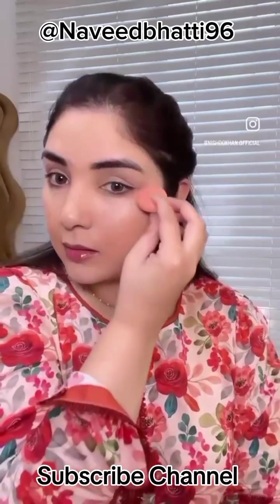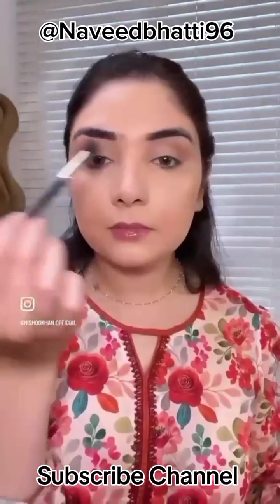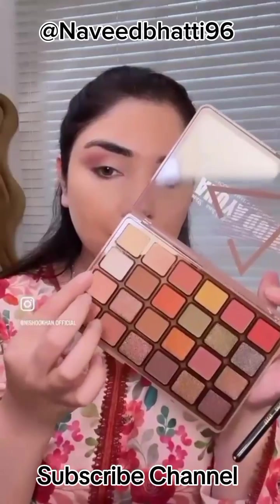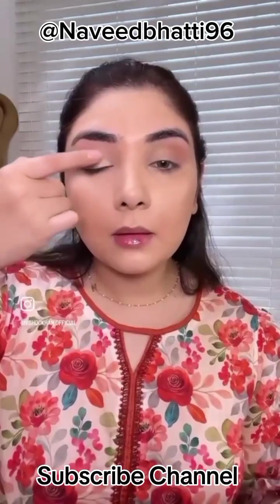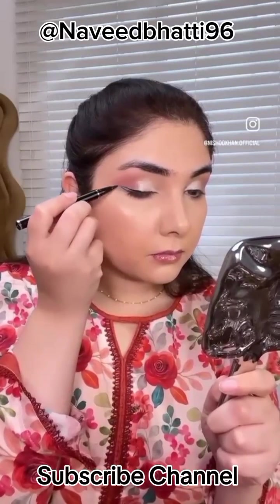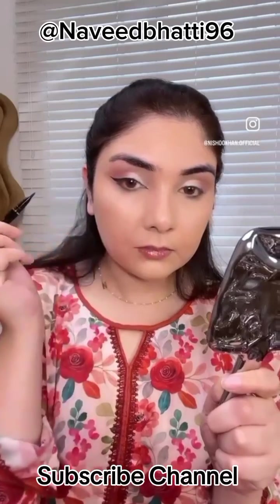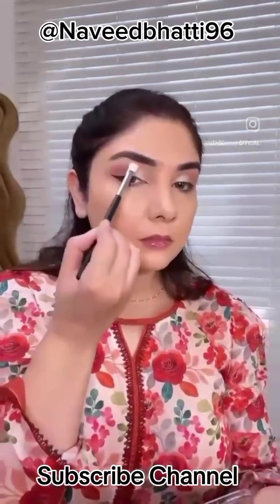I applied a concealer. After that, I used this eyeshadow palette. I will apply it to the outer corner. The pigment was wow! If you are a beginner and you want to try eyeshadow looks, then buy that. Now, we will apply a liner — we have created a cat eye look here.